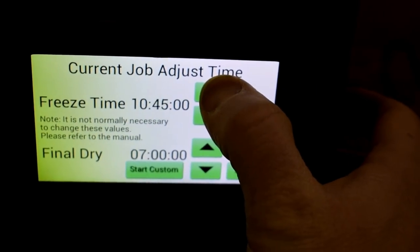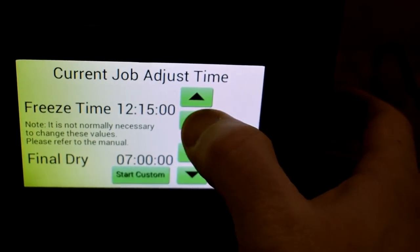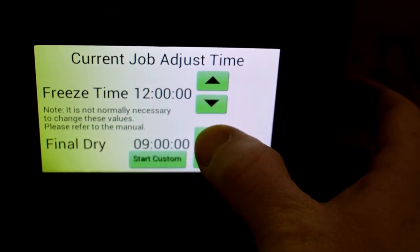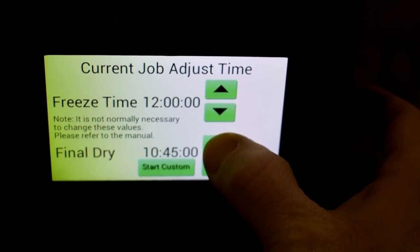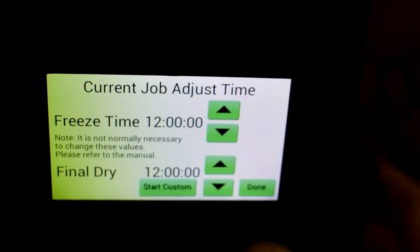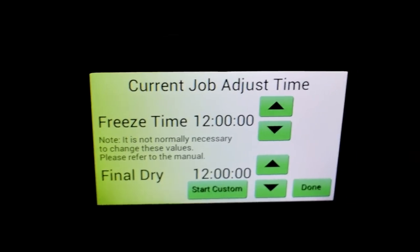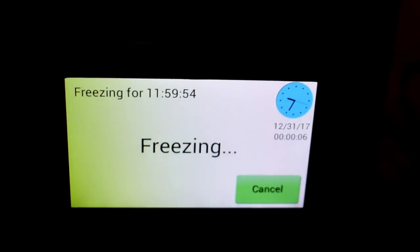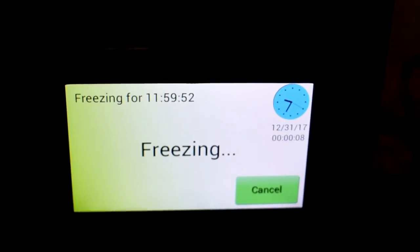I think I'm going to need 12 hours for the freeze time and 12 hours for the final dry, because the stuff that I'm doing is pretty moist. So that should give us a good idea of pretty much almost the maximum of what you're ever going to do. We're all started up in the freeze process. Clock's ticking down. Let's go check our meter.